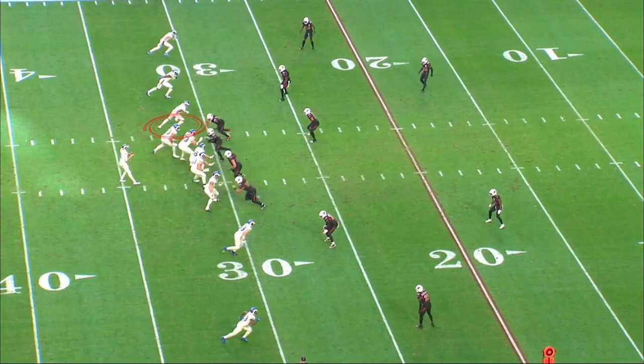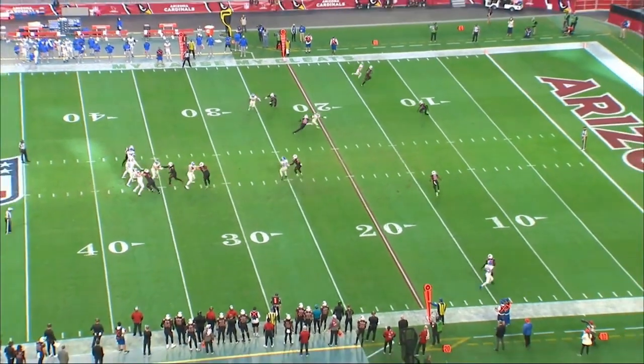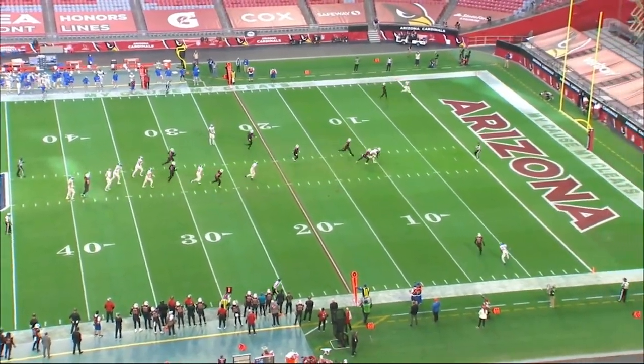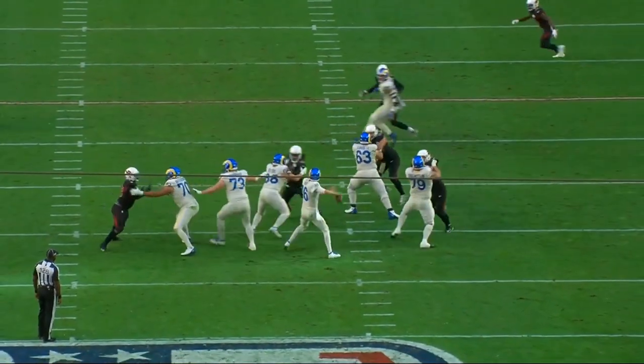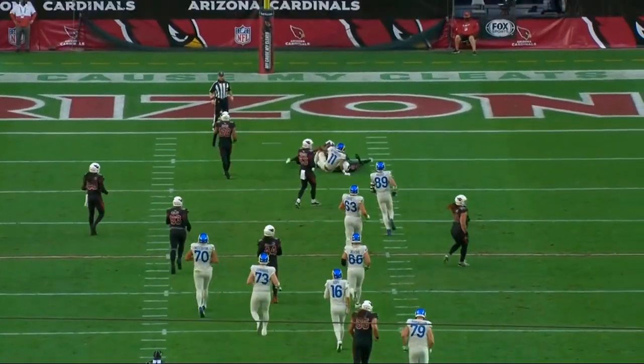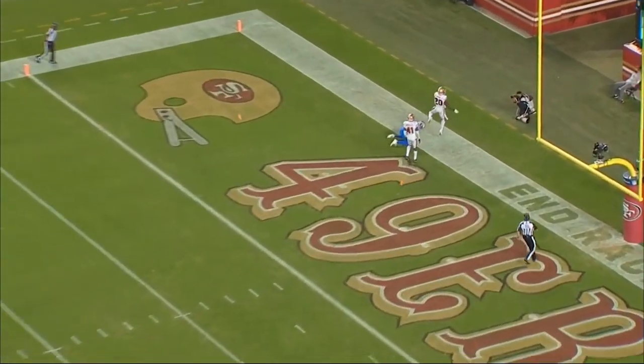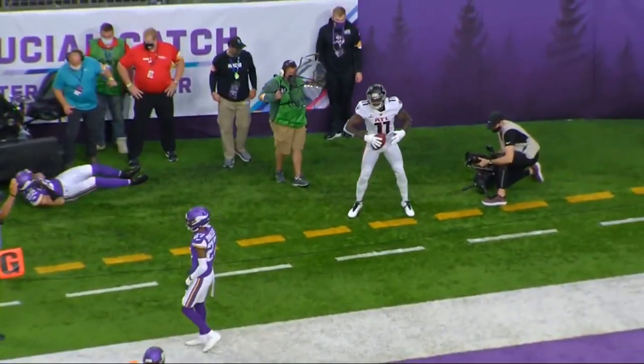The next play we're going to see, he's going to be lined up in the slot in a three-by-two — talking about his versatility. He runs a double move where he's going to stick outside and then go up in the seam. What I want you to watch here is for a big, long receiver, watch how flexible he is and able to come down and take a low throw and still make the completion. This is what you look for when you're looking for versatility in receivers. These two receivers are going to make a great addition to an already explosive offense.